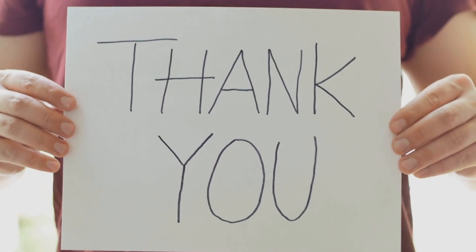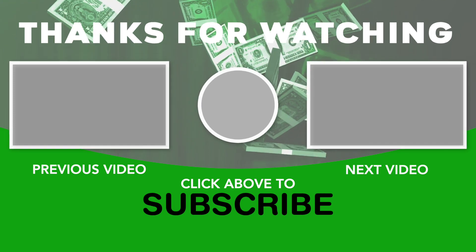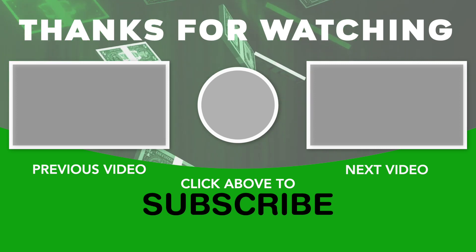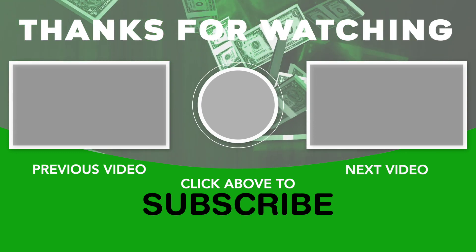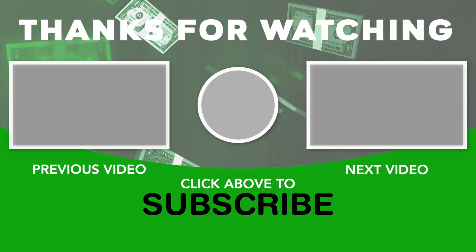Thank you guys so much for watching today's video. We've finally hit 60,000 subscribers — thank you guys so much for all of your support. Our next goal is 70,000, so make sure that you like, subscribe, and hit that notification bell so you won't miss a single video. We hope you guys enjoyed today's video, we can't wait to make more, and we will see you in the next one. Have a great rest of the week.